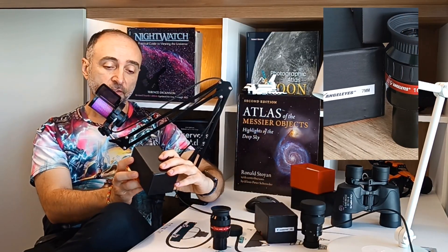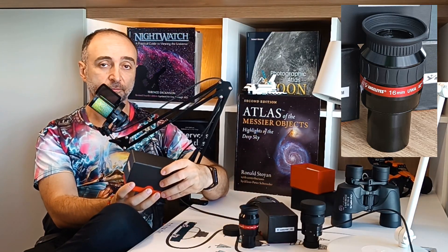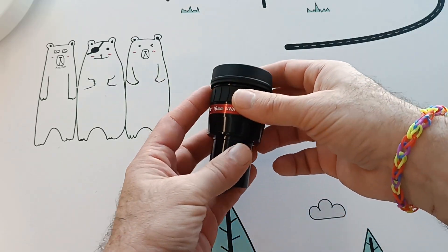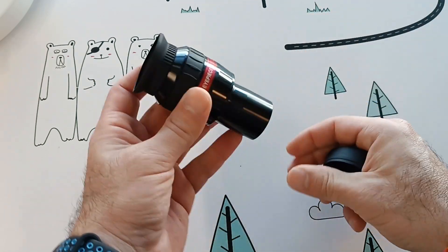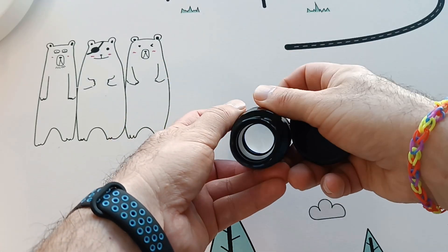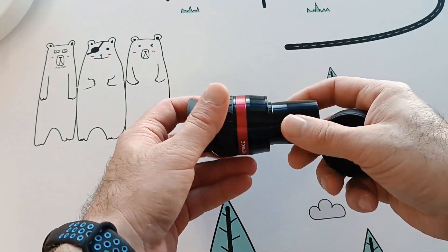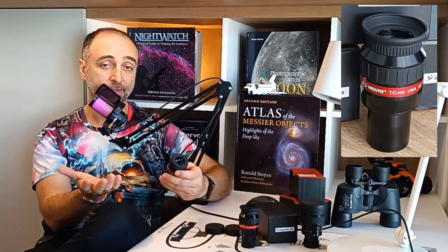Next, we go with my second favorite: the 16mm Angel Eyes. Again, nothing surprising in the box — same box, really nice. Get the same caps, everything is the same. To be honest, maybe it's too much the same, because in the darkness I can never tell which is which. It might have been nice to put some kind of rubber texture so you can feel out the different eyepieces based just on the grip. But yeah, I'm just nitpicking here.